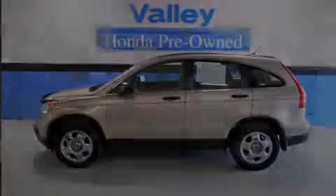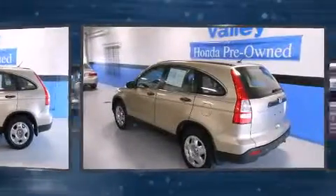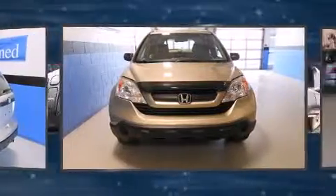Outstanding design defines the 2009 Honda CR-V. It features four-wheel drive capabilities, a durable automatic transmission, and a 2.4-liter four-cylinder engine.